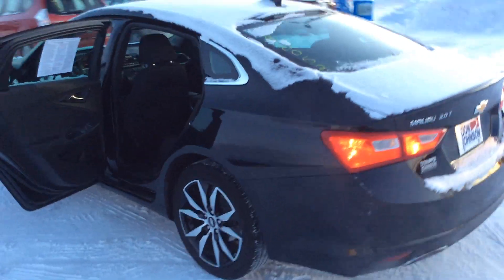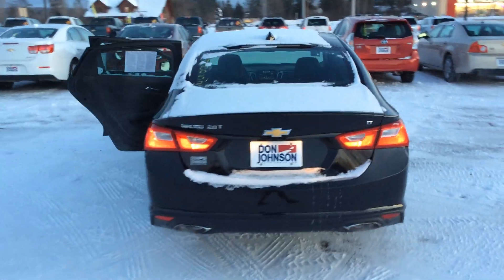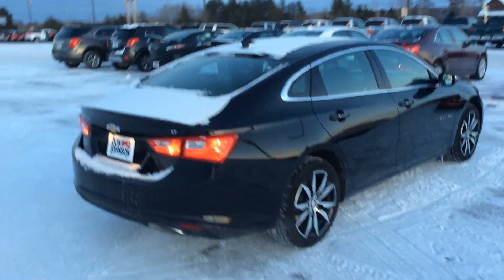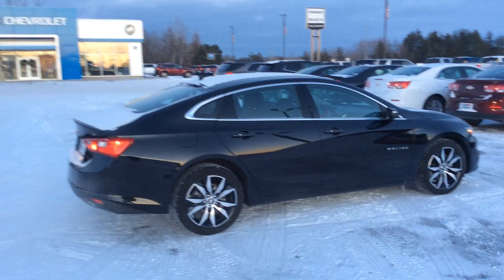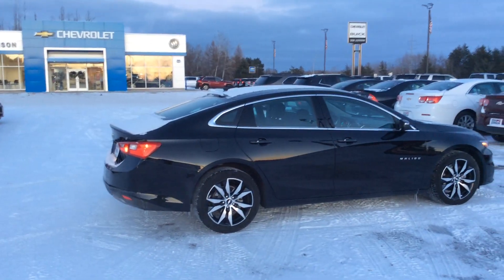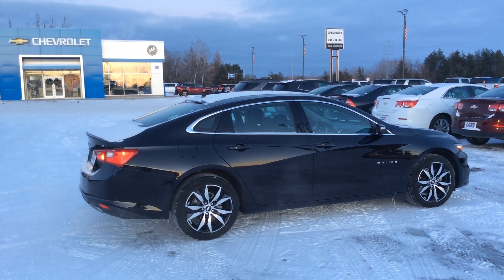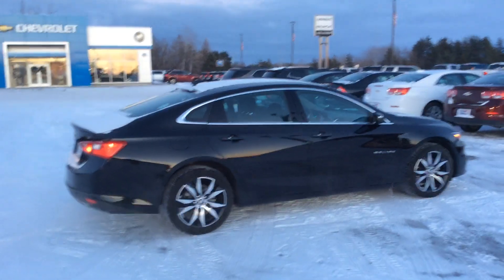Again, this is stock number H198052, a 2016 Chevy Malibu 2LT, black in color. Again, this is John Bonney with Don Johnson Motors in Hayward, Wisconsin. You can reach me at 715-475-1434. Thanks.